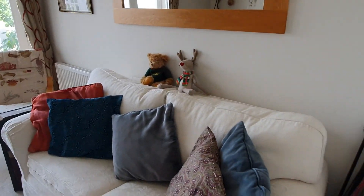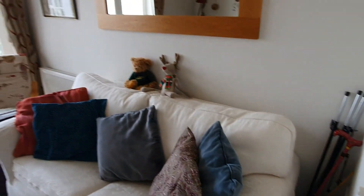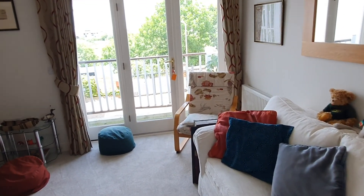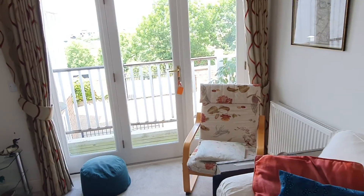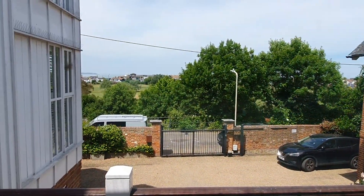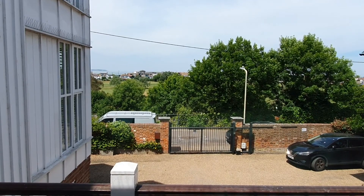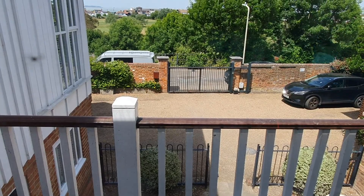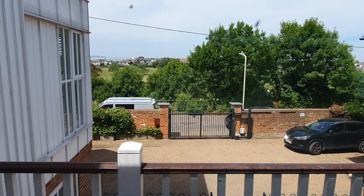Here we are on the first floor inside another reception area. This time we've got the balcony access with those gorgeous views across the golf course and then across to the seafront. You can see there in the distance you've got the seafront just across from the golf course.